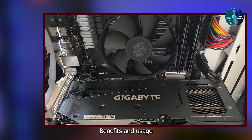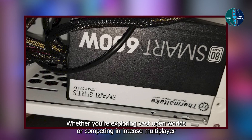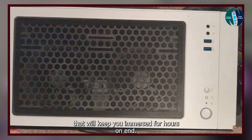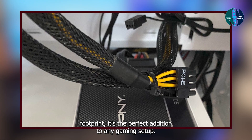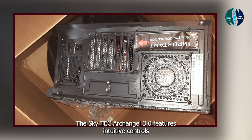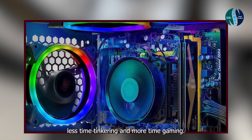Benefits and usage: experience gaming at its finest with the SkyTech Archangel 3.0. Whether you're exploring vast open worlds or competing in intense multiplayer battles, this PC offers smooth, lag-free gameplay that will keep you immersed for hours on end. Plus, with its sleek design and compact footprint, it's the perfect addition to any gaming setup. Usability: designed with gamers in mind, the SkyTech Archangel 3.0 features intuitive controls and easy-to-access ports for hassle-free connectivity. Setup is quick and easy, so you can spend less time tinkering and more time gaming.